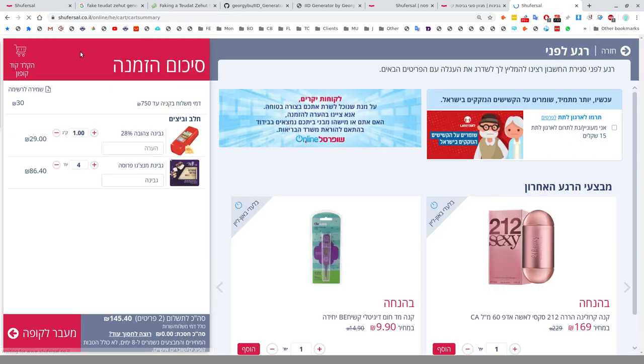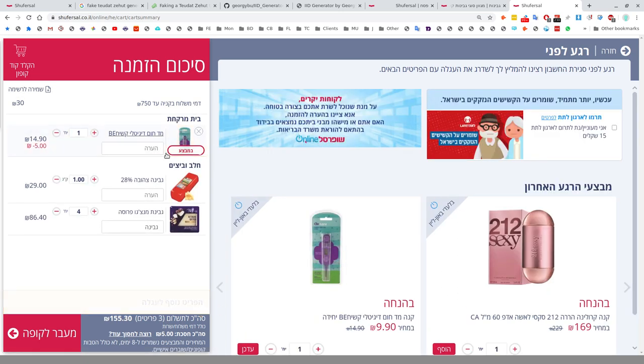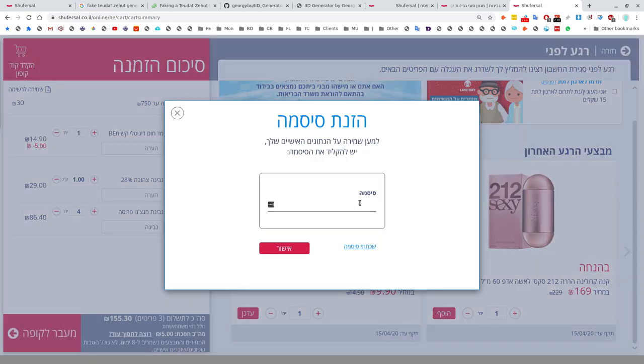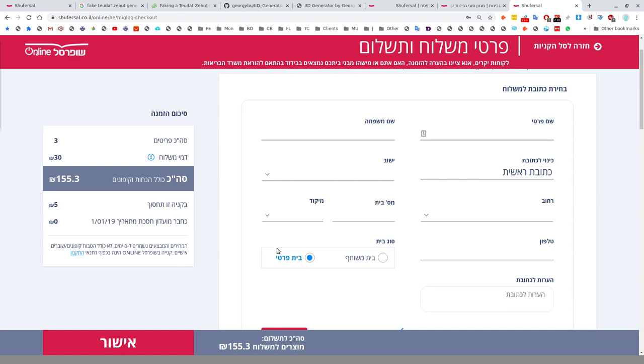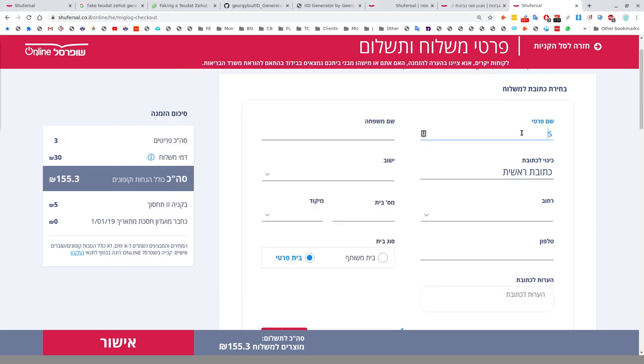When you're ready to check out, just as in a real Shufersal, they offer you upsell and cross-sell products during the process — for instance, they're offering me a thermometer, probably due to coronavirus. I'll add the thermometer at 10 shekels. Now I initiate the checkout process — it prompts me for my password. Once you enter your credentials, these will be saved in the system. 'Shem prati' is your first name.